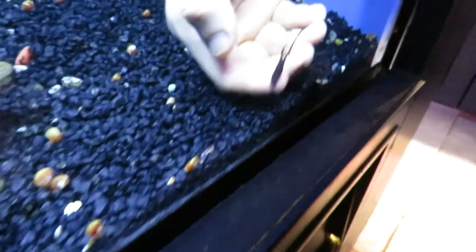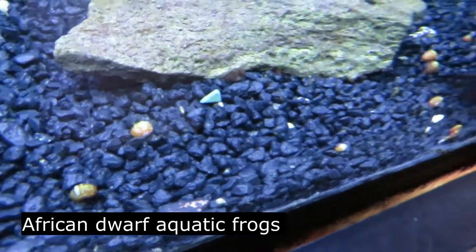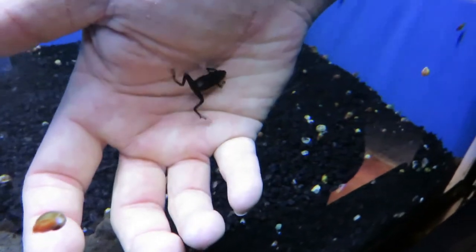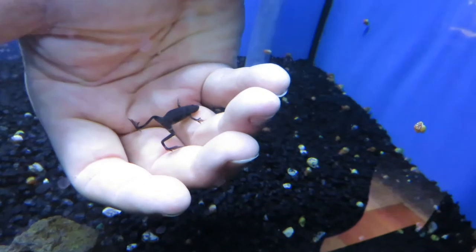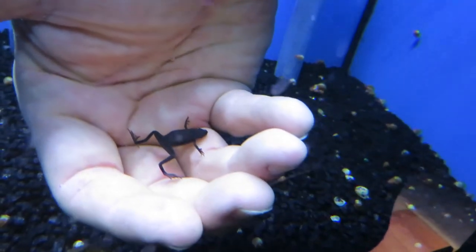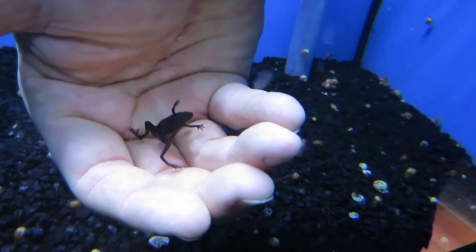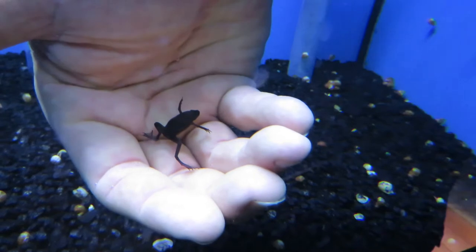Here we have African dwarf aquatic frogs. These guys love to live in the water. Instead of eating insects on land, they eat little aquatic insects called Daphnia — they're globe-shaped and bob up and down. At the store we usually feed them brine shrimp or blood worms, anything big enough to fit in their mouth. They can get about the size of a toonie, so this one is going to roughly double or triple in size.